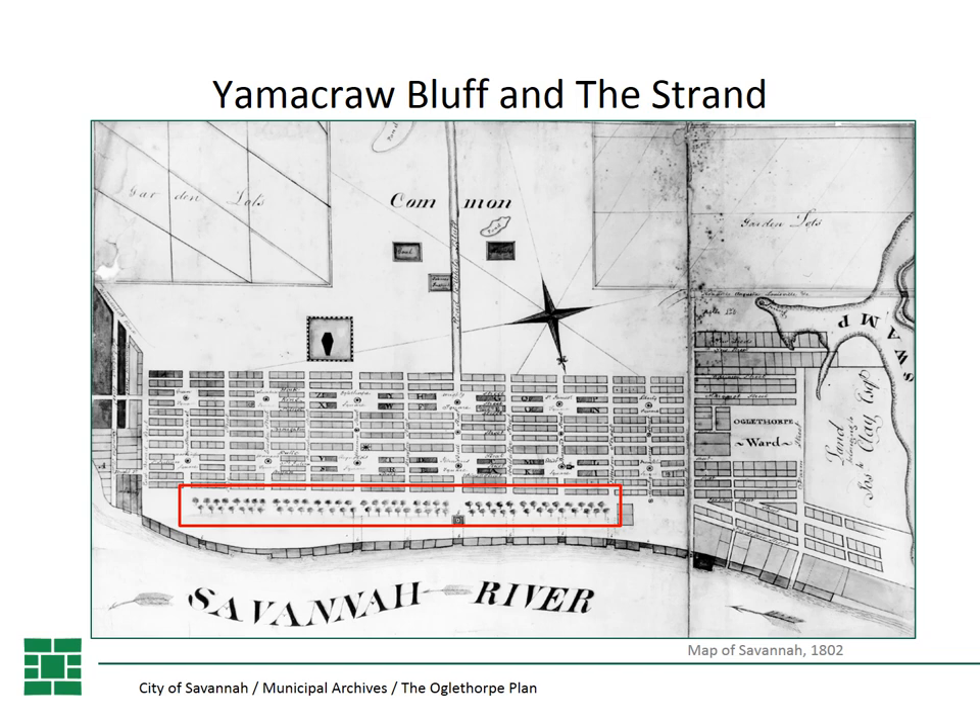Going back downtown, Savannah was built on the Yamacraw Bluff, named for the Yamacraw Indians who occupied this land when Oglethorpe and the colonists arrived. The port of Savannah was built along the bluff with a series of wharves, docks, and warehouses. At the top of the bluff, a park-like area called the Strand developed, and the city planted a row of trees. This early 1802 map shows the trees along the Strand. In 1810, Savannah passed our first ordinance for the protection of trees, one of the earliest documented in the country.